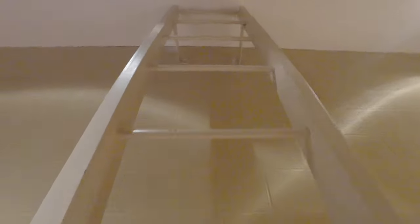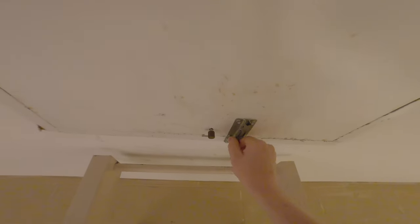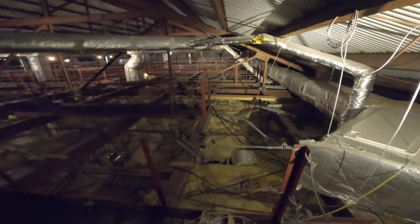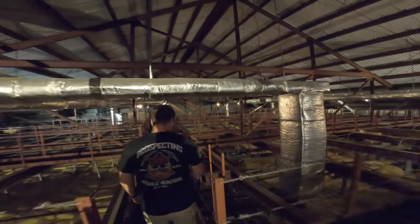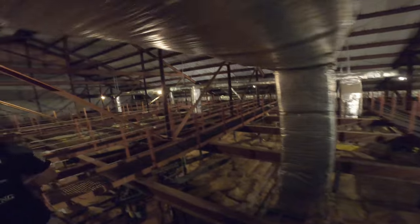Once we're up inside the attic space, you'll hopefully be as blown away as I was the first time I came up here. The sheer expansiveness of the attic alone is amazing, but add in the maze of walkways and it doesn't even feel like the same building. Walking around up here makes you feel like you're included in a very important secret.